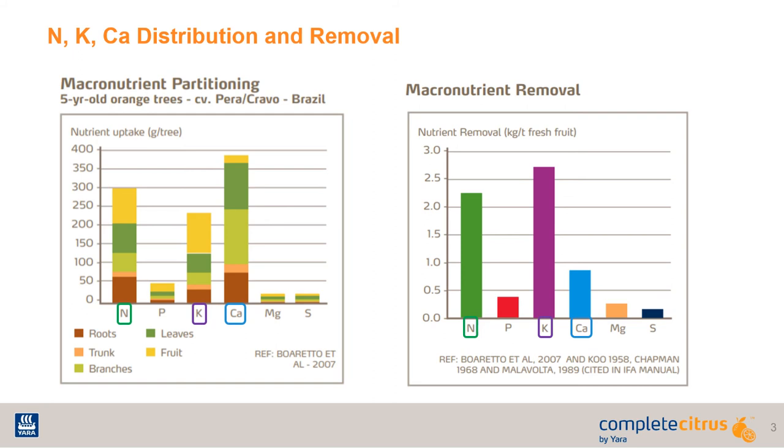To the right, you can see the nutrient removal of the three nutrients are the highest as well — potassium especially. While it is the highest nutrient content in the fruit, that means it is the most removed upon harvest. That is why it is so important that when you are approaching harvest, you have met the demand for the fruit fill, but have a replacement plan for when these nutrients are removed from the tree.